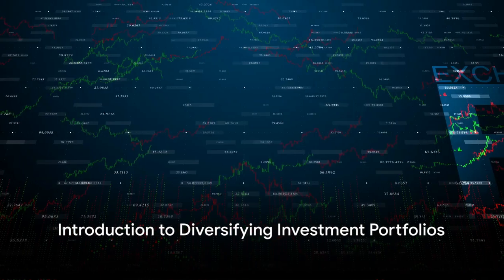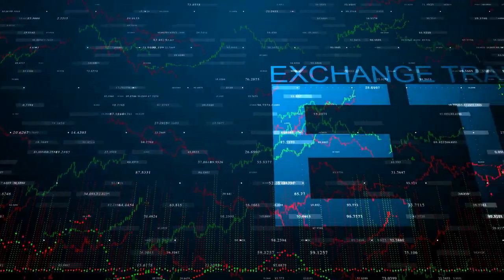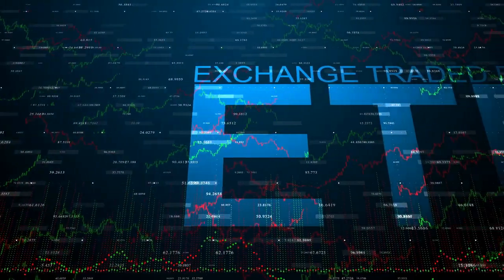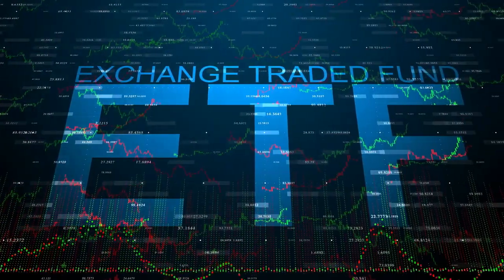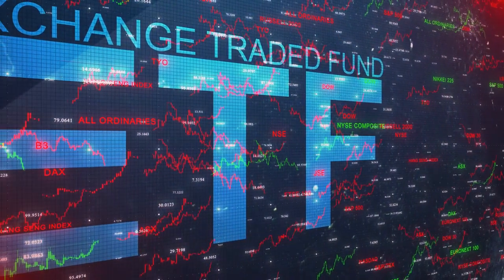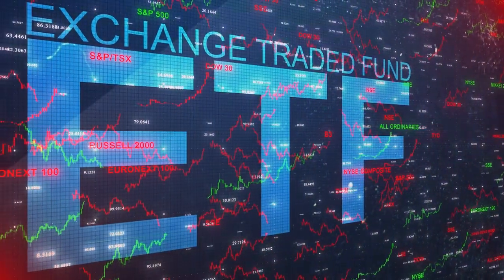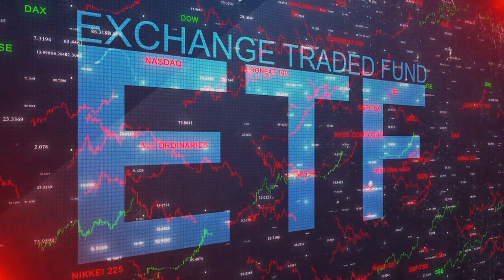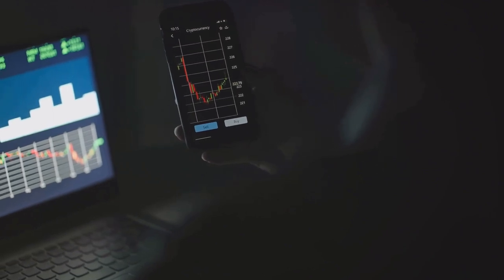Ever wondered how to diversify your investment portfolio and maximize returns? You're not alone. Investors around the globe are constantly seeking effective ways to spread their investments across a variety of assets. Because diversification is a proven strategy to manage risk and potentially increase returns. But how exactly can this be achieved? Enter ETF stocks, a game changer in the world of investing.